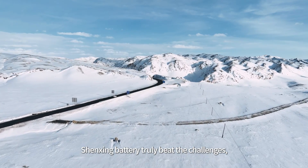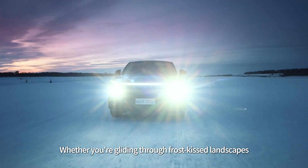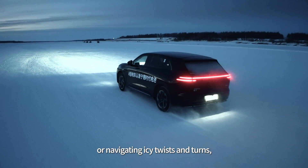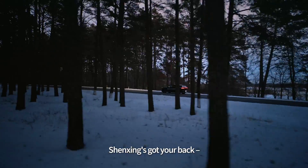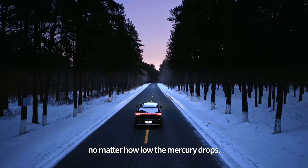Shenzhen battery truly beat the challenges, acing all three tests in the extreme cold. Whether you're gliding through frost-kissed landscapes or navigating icy twists and turns, Shenzhen's got your back, ensuring a pleasant and smooth drive no matter how low the mercury drops.